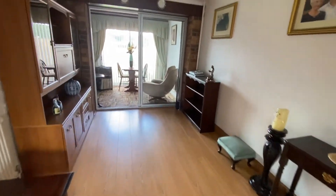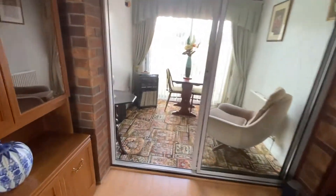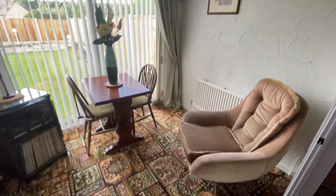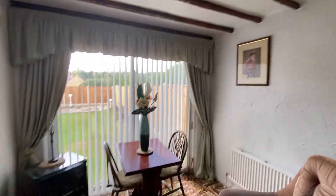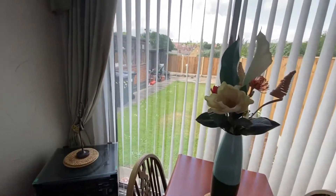Laminate flooring flows through into the space, you've got coving to the ceiling and sliding patio doors. It's classed as a seating area extension of the dining room really, but because of the doors it does make it an independent space. There are decorative beams again and a further set of patio doors overlooking the rear garden.